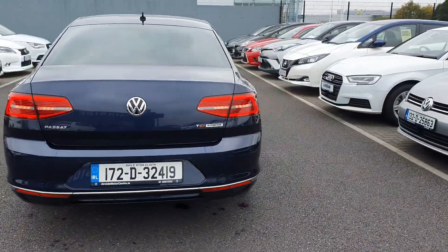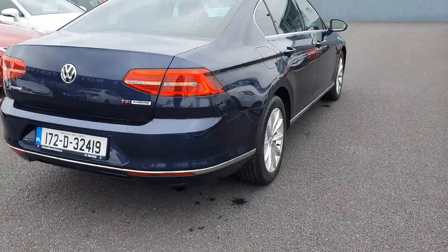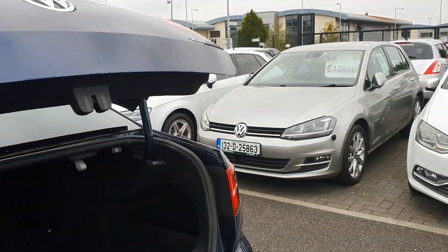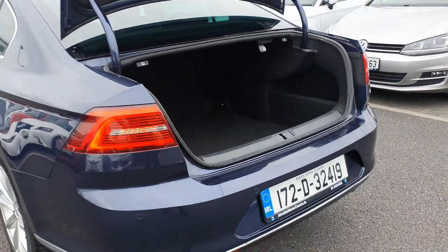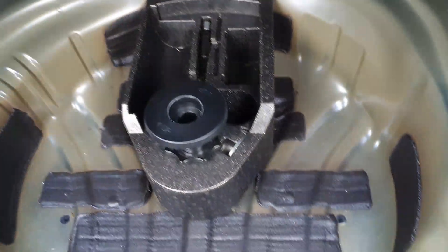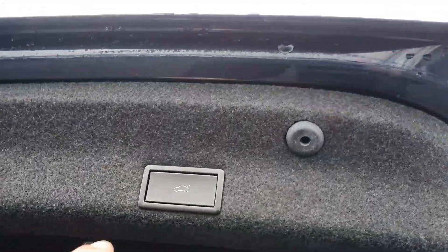It's got the parking sensors. You can see here as well it is the Blue Motion edition. It's got an electric boot. Very spacious inside the boot. It comes with an inflation kit, and you have your button here.